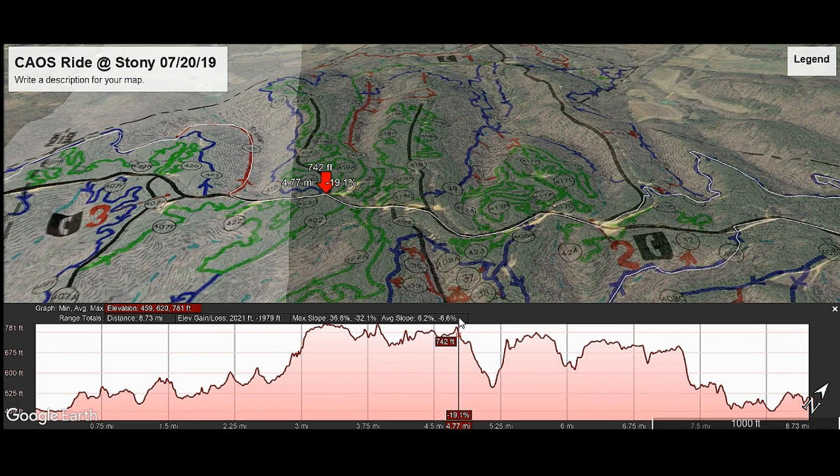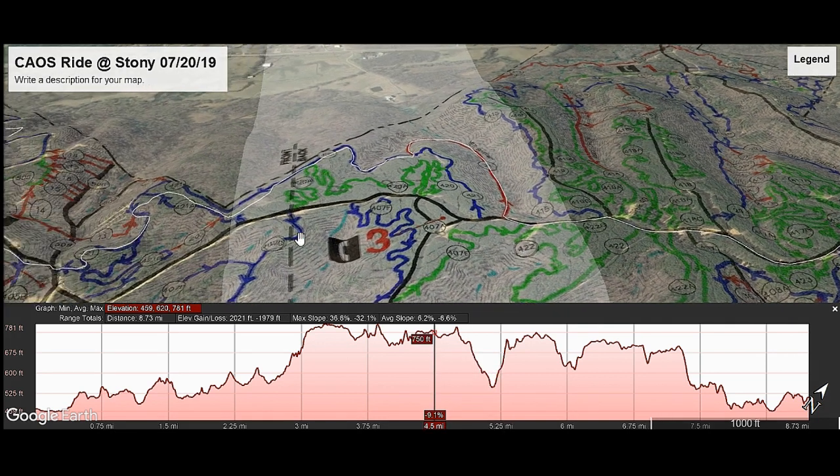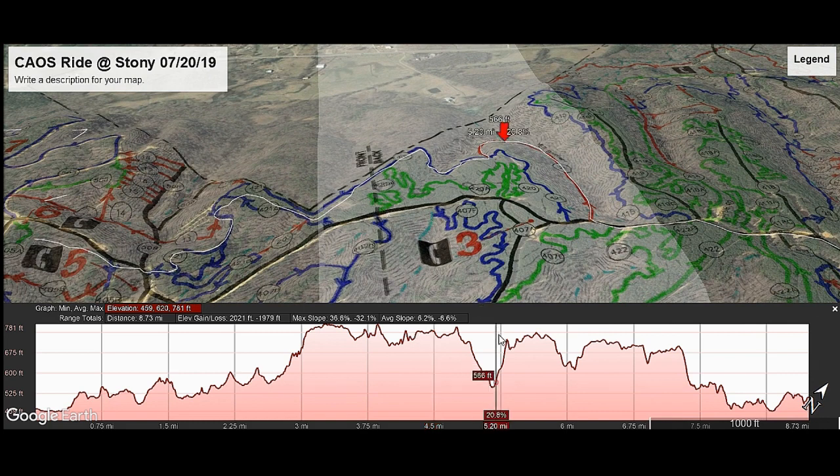We then moved on to probably the most fun spot of the day, if not the most difficult — we moved on to Yeti Bottom. As we entered the red trail, the elevation dropped significantly from 769 feet above sea level to 547 at the bottom. Then we had to climb our way back out in actually a shorter distance, so the pitch was greater in that area.